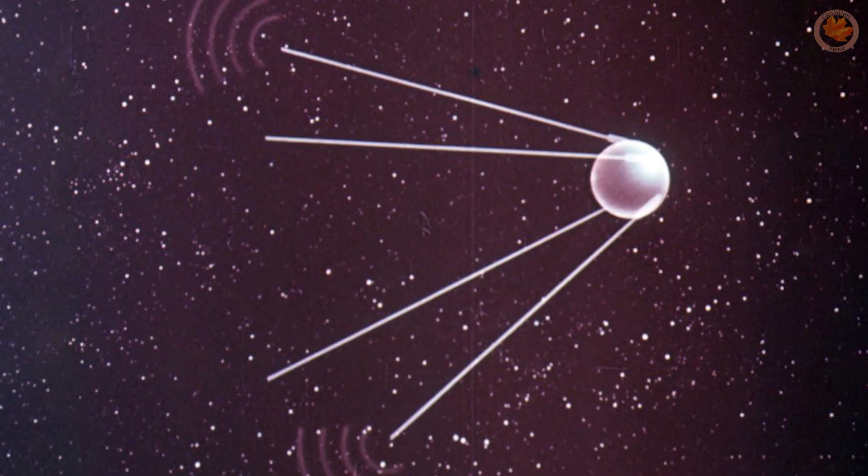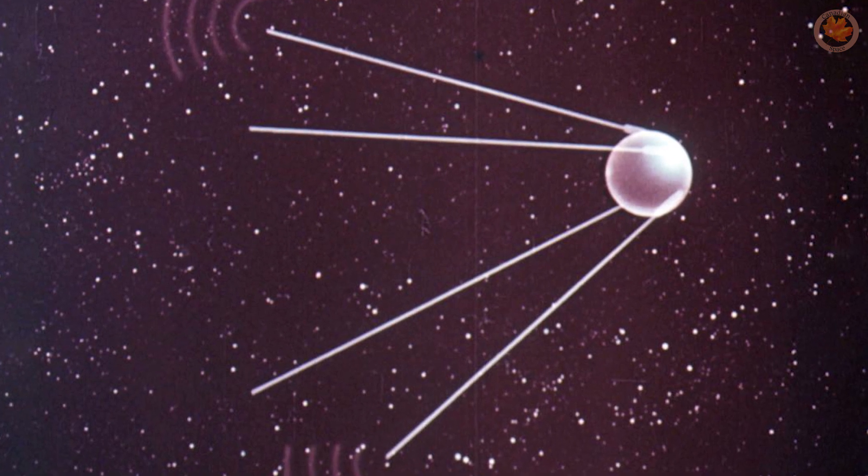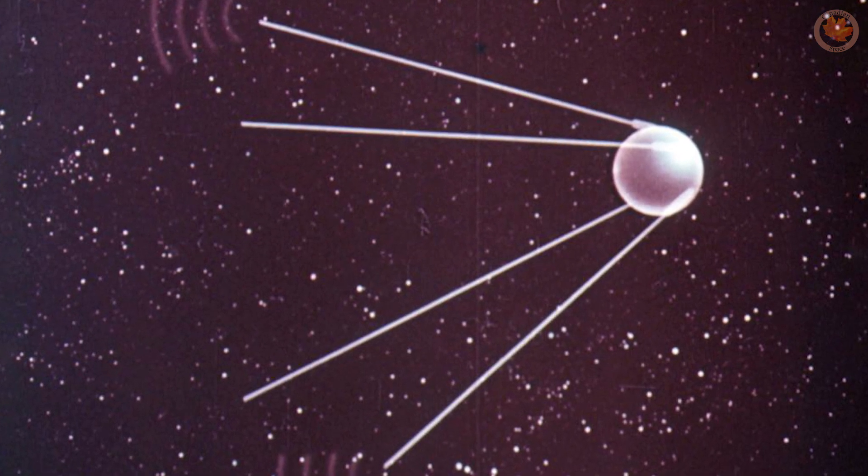The advent of the Russian Sputnik probe spurred a whole new opportunity for Canada to study the ionosphere from above instead of below. We'll talk more about Black Brant in a future video.